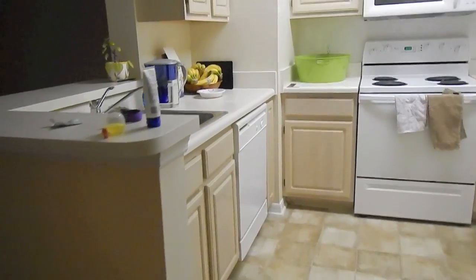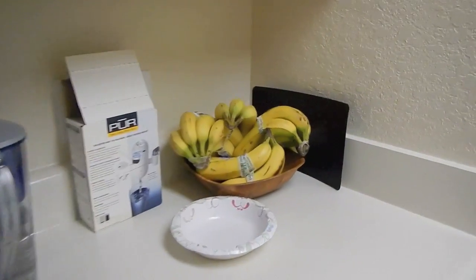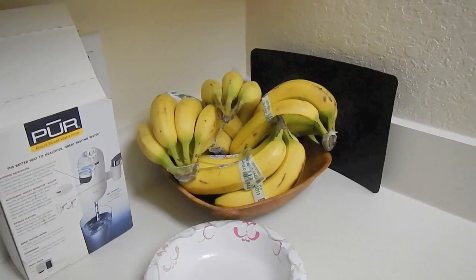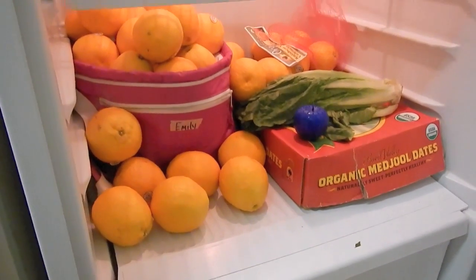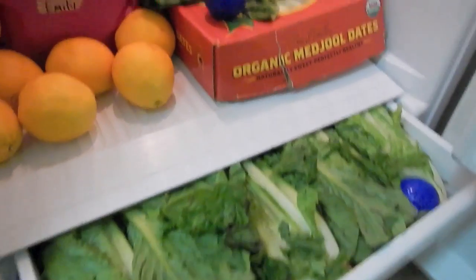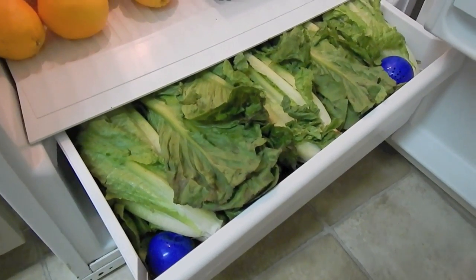And here we have the kitchen. We just moved in yesterday, so it's a little messy. Here's my sadly unripe bananas — not quite ready for consumption. And then you can see this is my section of the fridge. This is my secret lettuce booty drawer. That'll last me about another day or so, so I'm going to be getting some more of that.